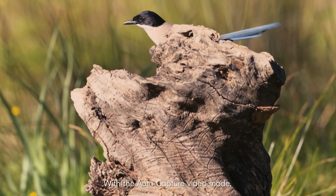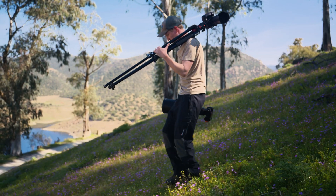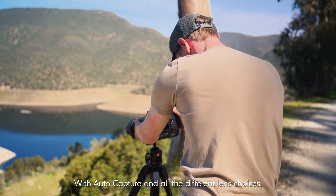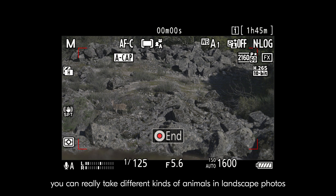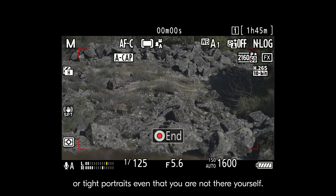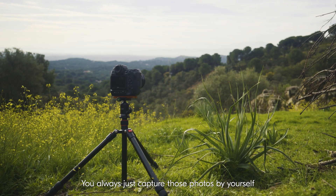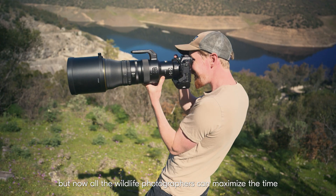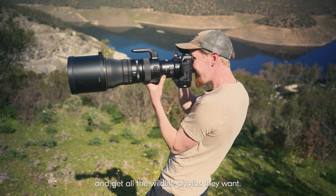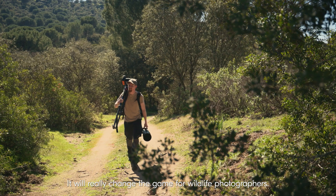With the AutoCapture video mode, it's also very good in areas where you don't want to disturb the wildlife. With AutoCapture and all the different lens choices, you can really take different kinds of animals in landscape photos or tight portraits, even when you are not there yourself. Now all wildlife photographers can maximize their time and get all the wildlife photos they want. It will really change the game for wildlife photographers.